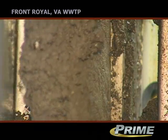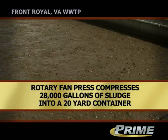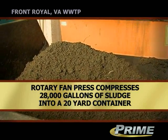We can take that 28,000 gallons of raw sludge brought in here and turn all the sludge that's dewatered into a 20-yard roll-off container down here for sludge disposal.